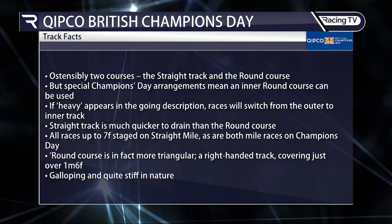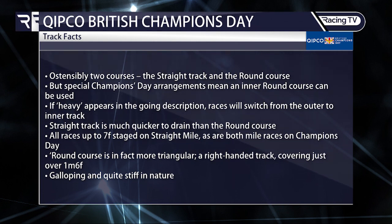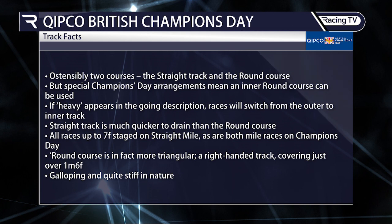Ascot is ostensibly two courses: the straight and the round. A special Champions Day arrangement means the inner round course can be used if heavy appears in the going description, though that looks unlikely at this stage. The straight track is much quicker to drain than the round. All races up to seven furlongs are on the straight mile, as are both mile races on Champions Day. The round course is more triangular — a right-handed track covering just over a mile and six, galloping and quite stiff in nature.